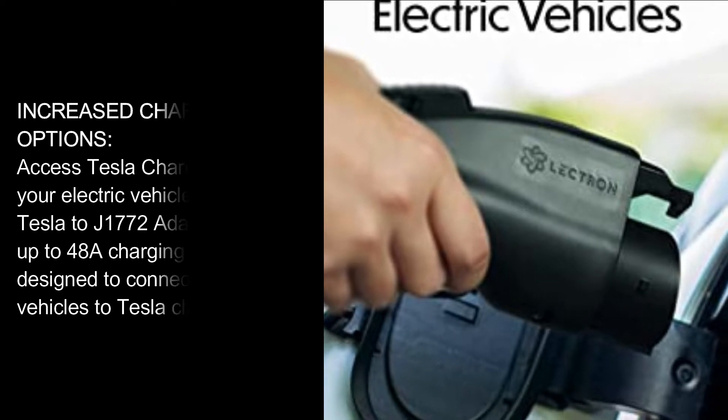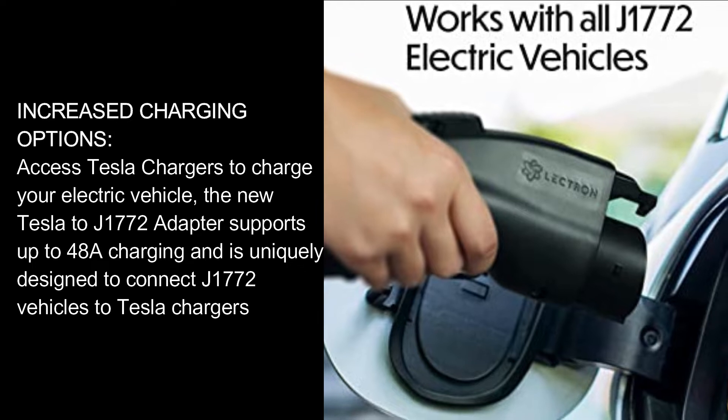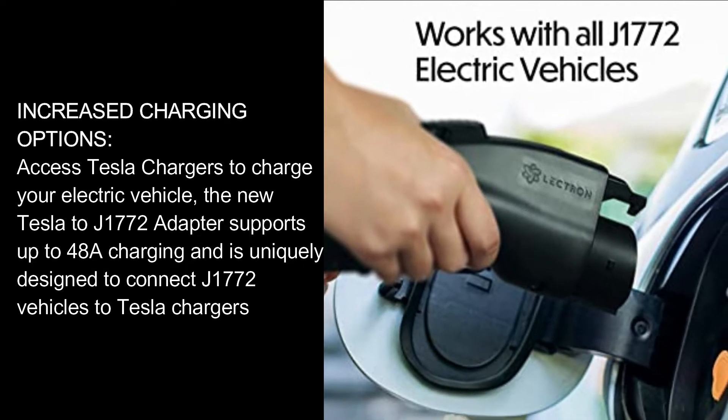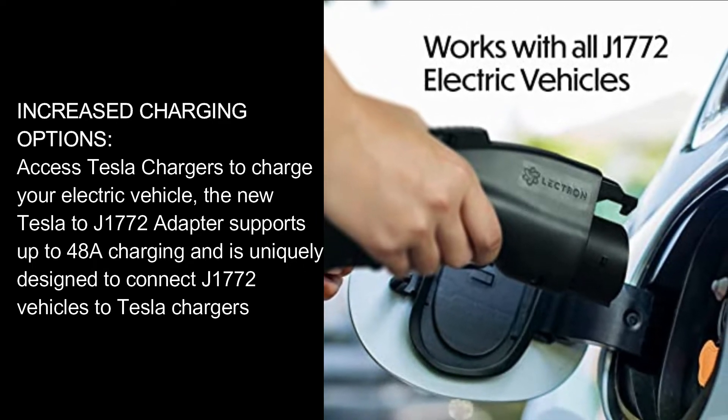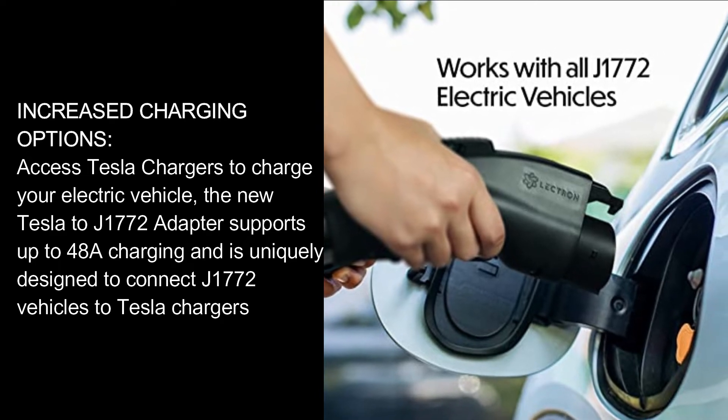Increased Charging Options. Access Tesla chargers to charge your electric vehicle. The new Tesla to J1772 adapter supports up to 48A charging and is uniquely designed to connect J1772 vehicles to Tesla chargers.